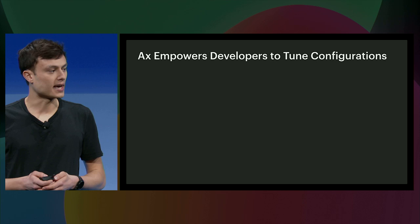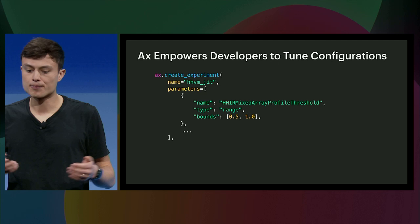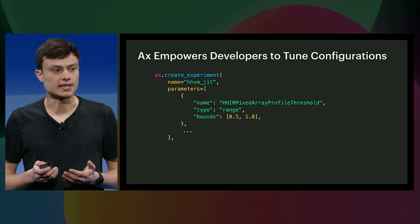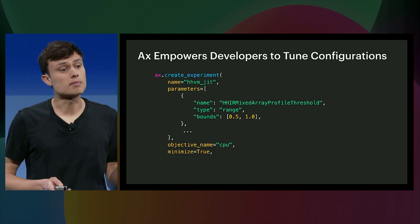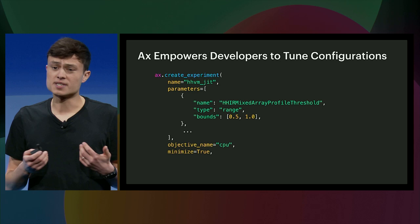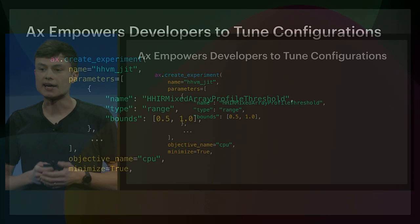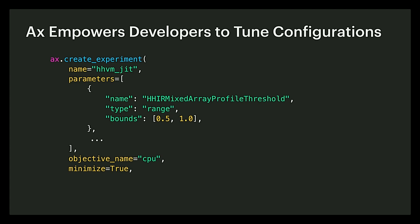We used Axe to tune this parameter alongside six others that control the just-in-time compiler's behavior. We started by defining the name of the experiment, then defined the parameter and the range of values to consider — in this case values between 0.5 and 1.0. While I'm showing just a single parameter, we tuned all seven parameters simultaneously. Next, we set the objective, which is the metric we will minimize or maximize — in this case we wanted to minimize CPU utilization. Finally, real-world optimization almost never moves just a single number. We discovered that some parameters controlling code inlining increased code size and thus memory usage, so we added a constraint that the optimization should not increase peak memory usage beyond 0.5%.